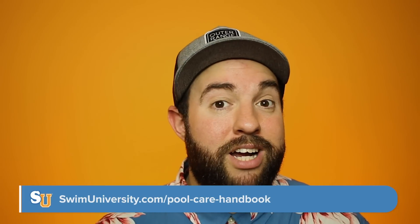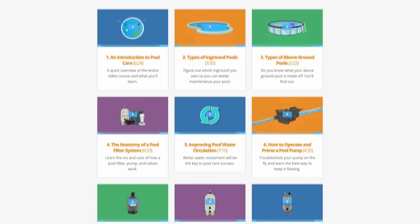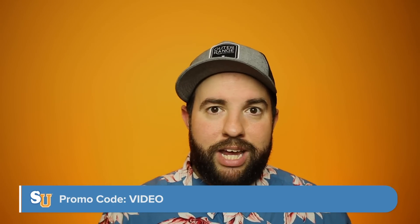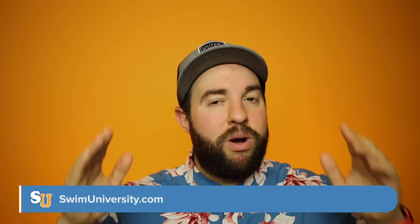If you want more tips on how to take care of your pool, we have a great resource called the Pool Care Handbook and Video Course. You can get it at swimuniversity.com/pool-care-handbook — it's got everything you need to know about taking care of your pool. It's a fully packed video course that's constantly updated, plus a 300-plus-page digital ebook, also constantly updated. When you buy it, you own it for life. Use the promo code 'video' at checkout for 10% off. Thank you for watching — visit swimuniversity.com for more pool and hot tub care info, subscribe to our YouTube channel for more videos, and happy swimming!